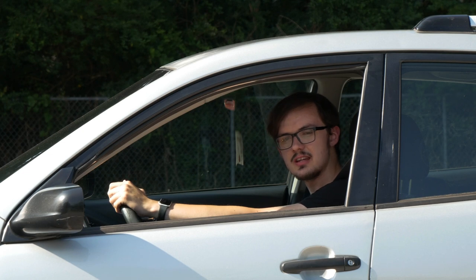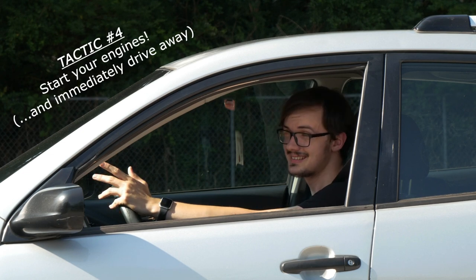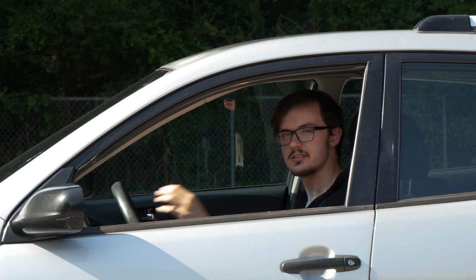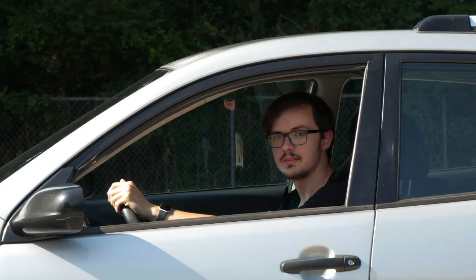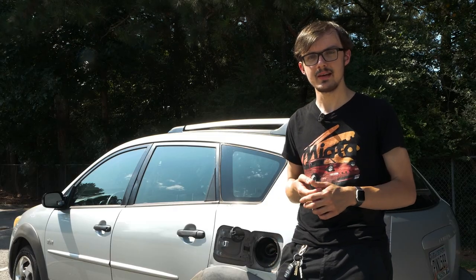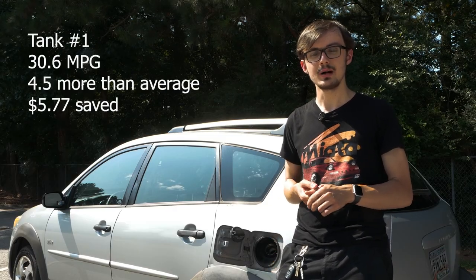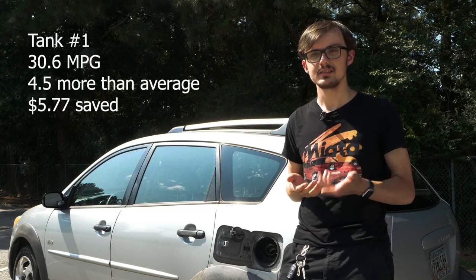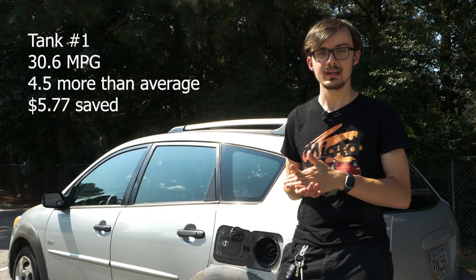It's also worth noting that I didn't let my engine warm up before setting off. I would make sure my seatbelt, music, and GPS were all set, then crank the key — because you're getting zero MPG while idling. On my first fill-up, I averaged 30.6 MPG, a whopping 4.5 MPG better than my average, saving $5.77 over my average fill-up.